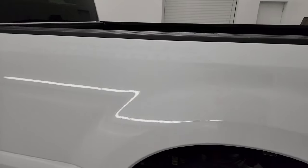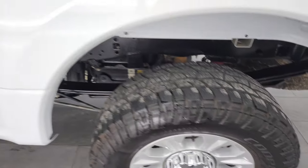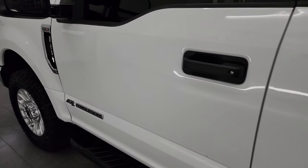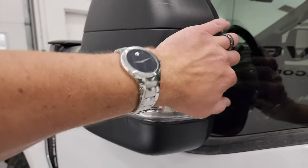No major dents or dings on there — looks really good. And for full disclosure, this back wheel is in excellent shape as well. On the rest of this side of the truck, doors and cab all look really nice. It does have the telescopic tow mirrors, heated mirrors, and directional signals. They telescope out and fold in.